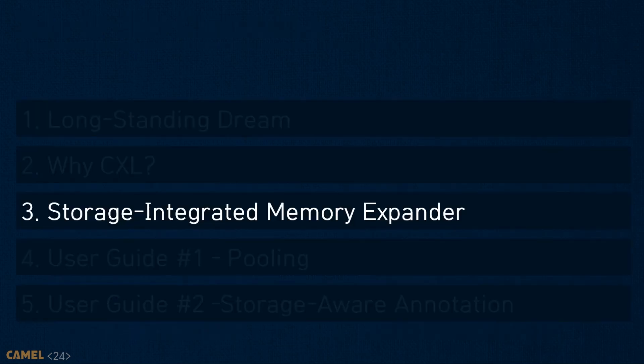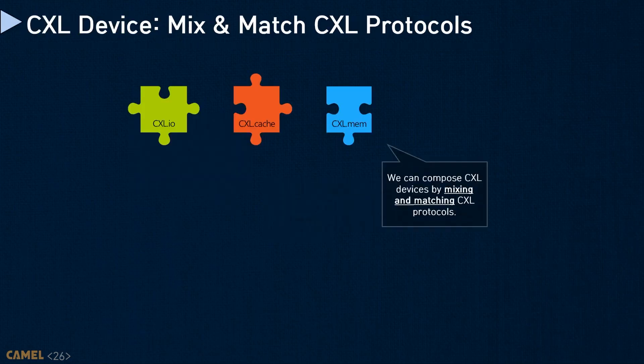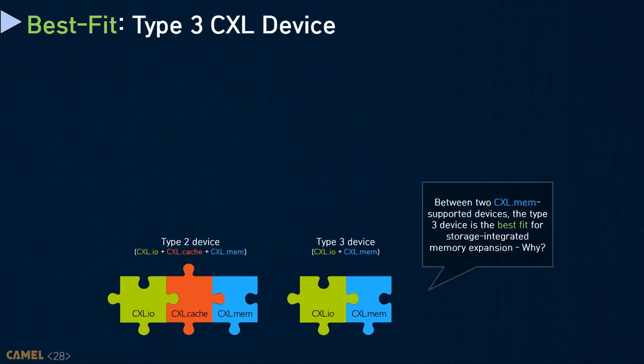Now, let me introduce what we need to consider for CXL to build a storage-integrated memory expander. To enable CXL, we must first decide which CXL device type to use. The device type is determined based on how the CXL sub-protocols are combined. There are three types: Type 1 uses CXL.IO and CXL.cache, designed for accelerators with no device-side memory. Type 3 uses CXL.IO and CXL.mem, while Type 2 includes CXL.cache in addition to the protocols that Type 3 employs. Both Type 2 and Type 3 can expose device-side memory through CXL.mem, but we believe Type 3 is the best fit for storage-integrated memory expanders.